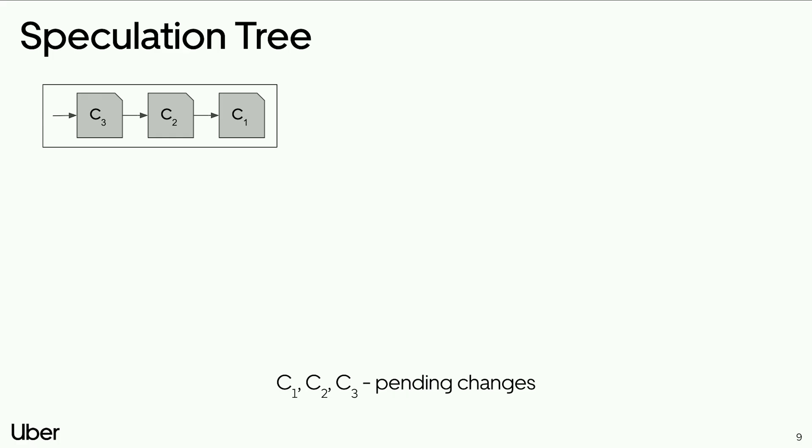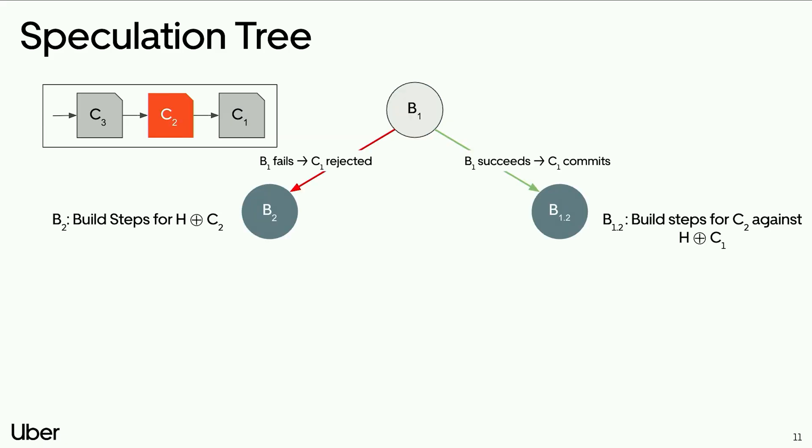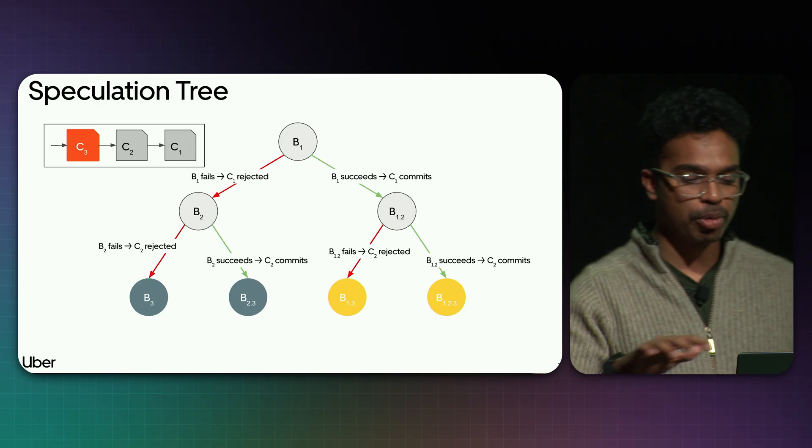Let's take a working example. Say three changes arrive in order: C1, C2, and C3. For C1, there's only one possible build — test C1 against the head of the mainline, denoted B1. For C2, since it arrived after C1, there are two possible builds: C2 needs to be tested when C1 is successful and also when C1 fails. Similarly for C3, there are four possible builds.